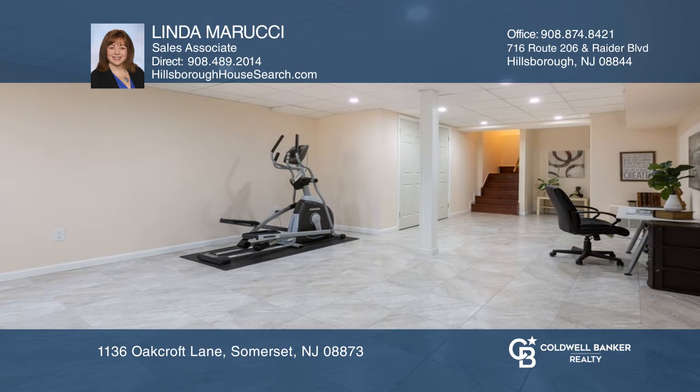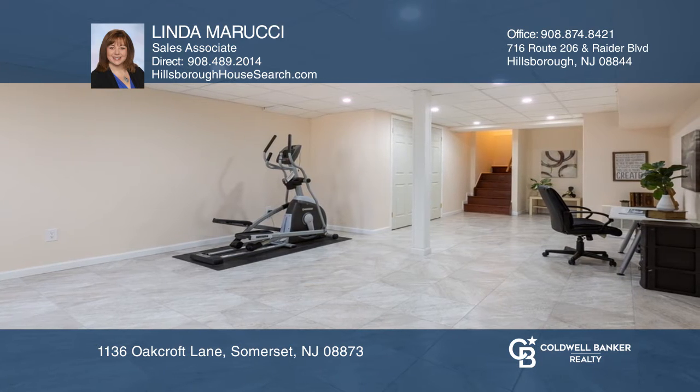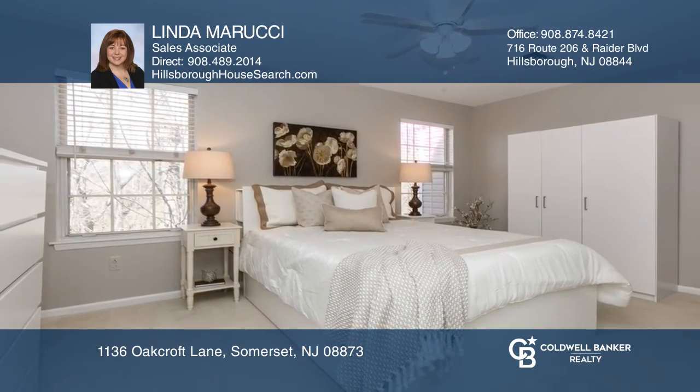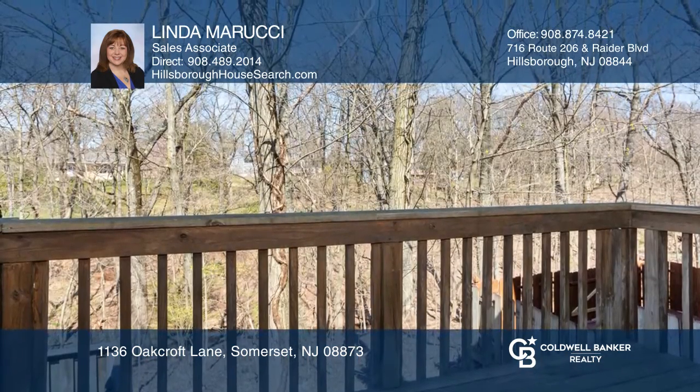You'll find gorgeous cherry hardwood floors and a wood burning fireplace in the living room on the first level. Sliders from the living room lead you to the deck overlooking peaceful surroundings and a scenic wooded area.